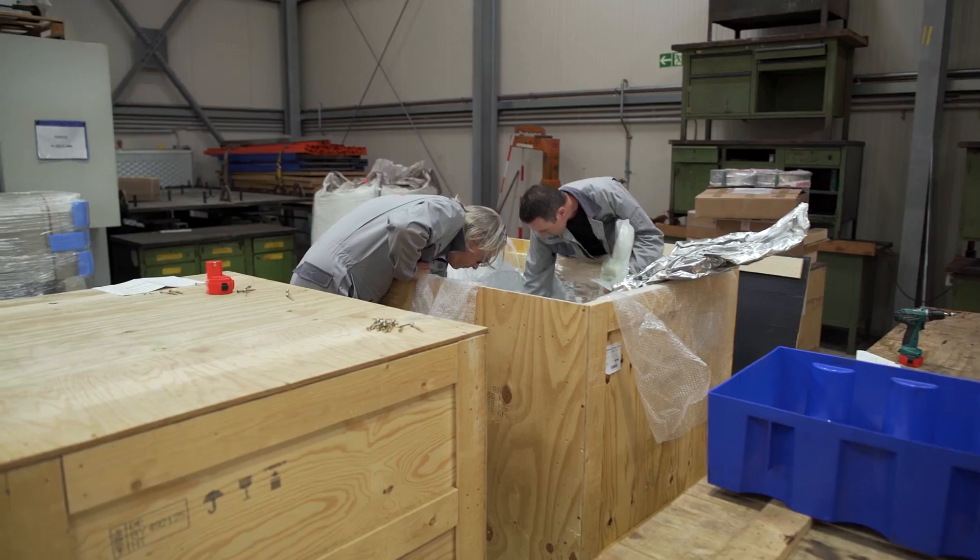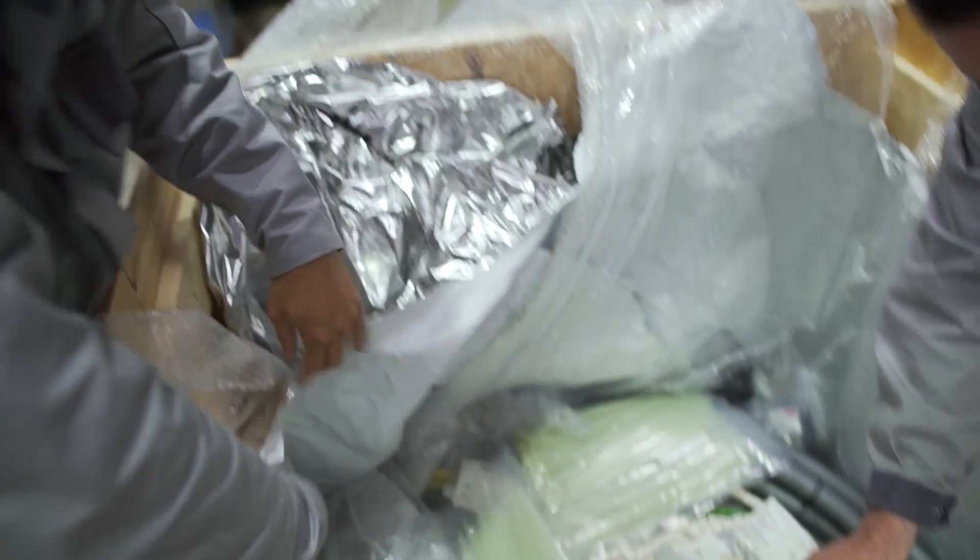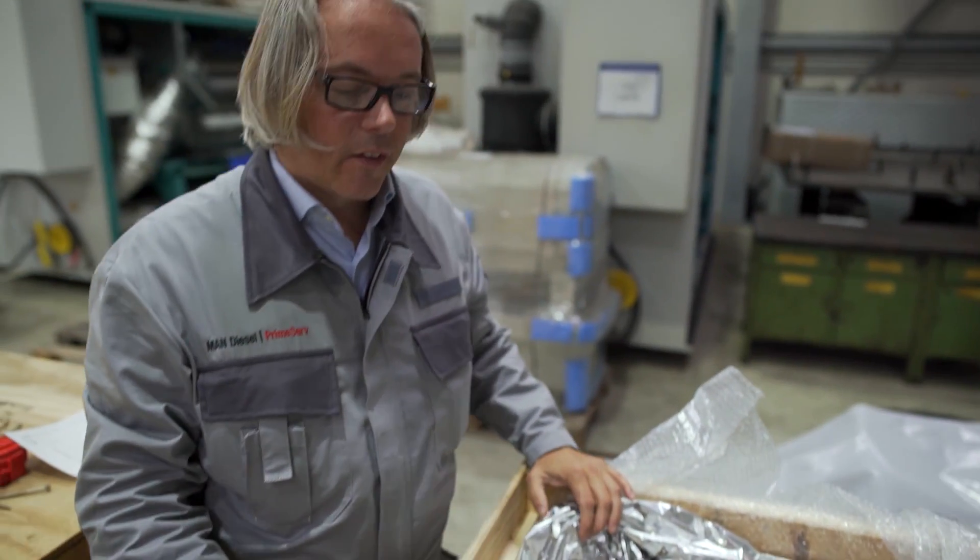We are at the spare store at the yard, where we have about 160 boxes with all the components we need to retrofit the engine.